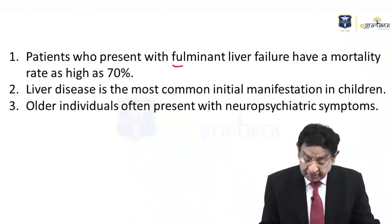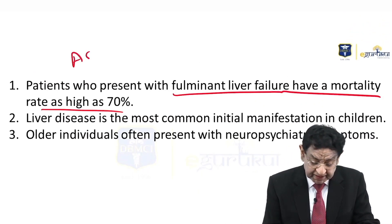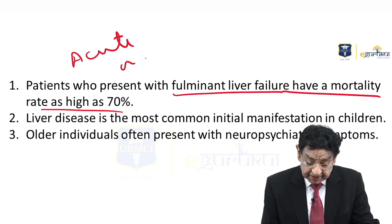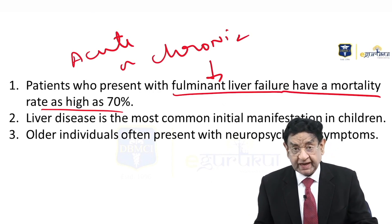Patients who present with fulminant liver failure have a mortality as high as 70%. The patient can present as acute hepatitis, chronic hepatitis, or even fulminant liver failure — all these manifestations can occur.